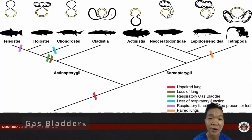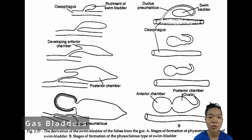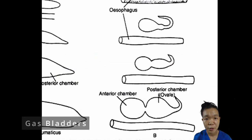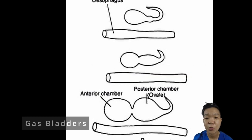The lung originates as a generic outpocketing of the foregut of bony fishes and tetrapods. In bony fish, these eventually become modified to also help the fish maintain neutral buoyancy. If they are exclusively used for buoyancy, we call them swim bladders. Gas bladders that keep their connection to the foregut are physostomous, allowing the fish to fill them by gulping air. Fish in which this connection to the gut closes over time have physoclistous gas bladders and can only inflate or deflate them via the bloodstream.